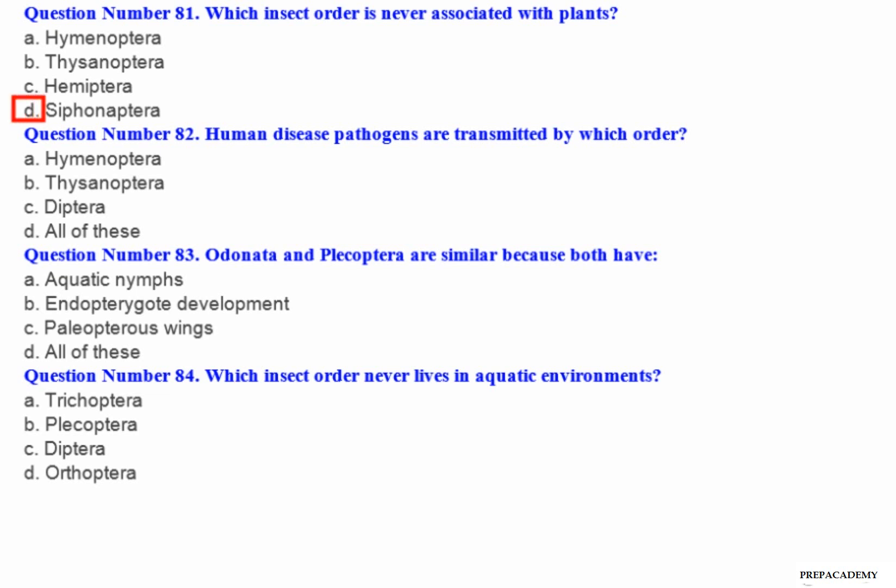Question number 81: Which insect order is never associated with plants? A. Hymenoptera. B. Thysanoptera. C. Hemiptera. D. Siphonaptera. Question number 82: Human disease pathogens are transmitted by which order? A. Hymenoptera. B. Thysanoptera. C. Diptera. D. All of these.